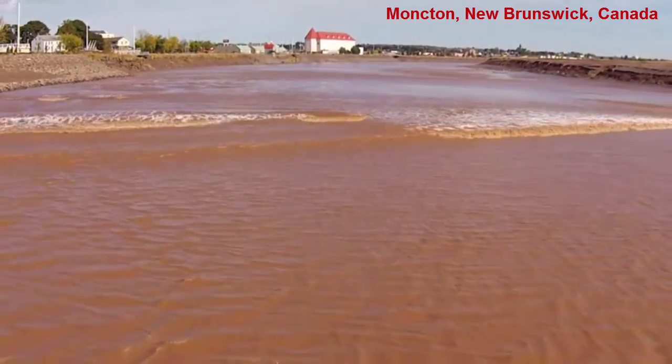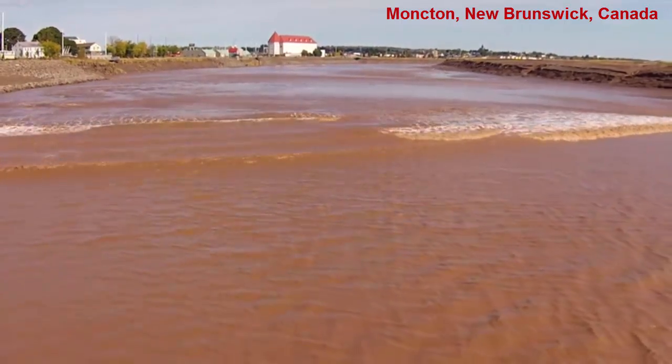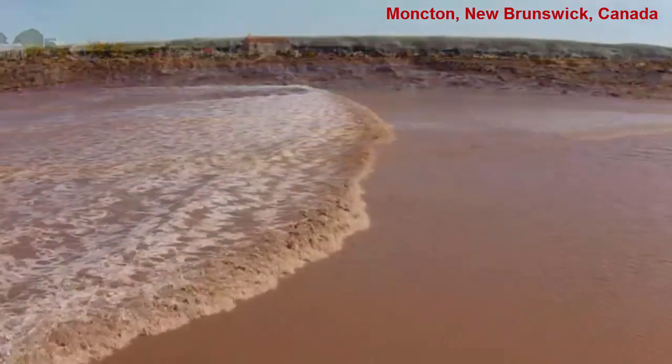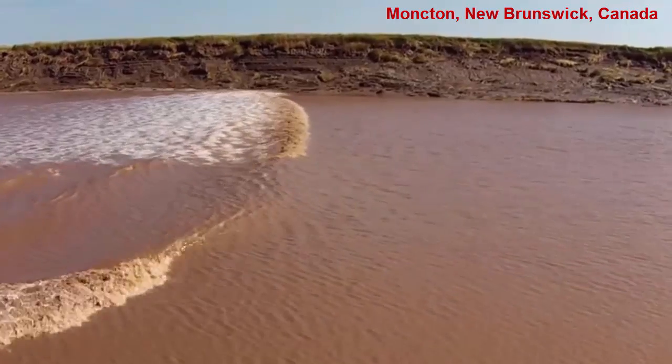Where waters already exist, such as embayments in rivers, these fast-moving flood currents can create the effect of a wall of water migrating uphill. It is an incredible spectacle to see, as the power of the water can cause a lot of erosion along the edges of the embayment or river. And it's a major navigational hazard for swimmers and boaters.